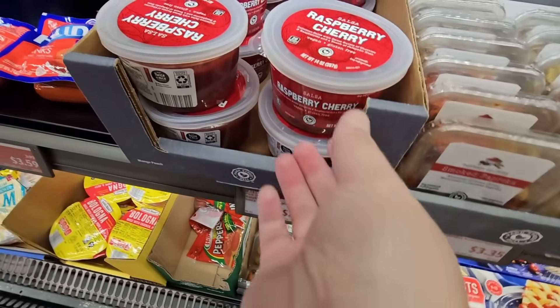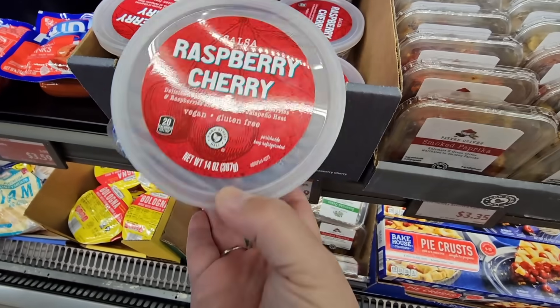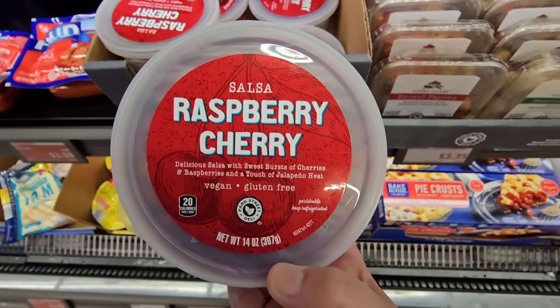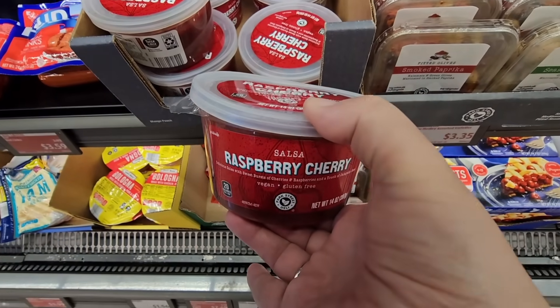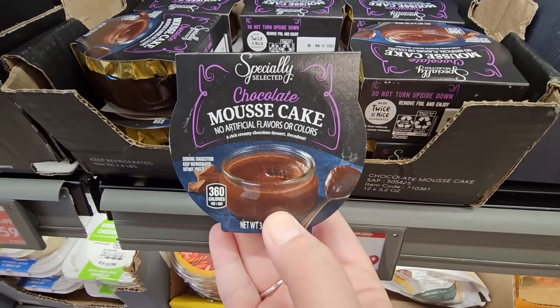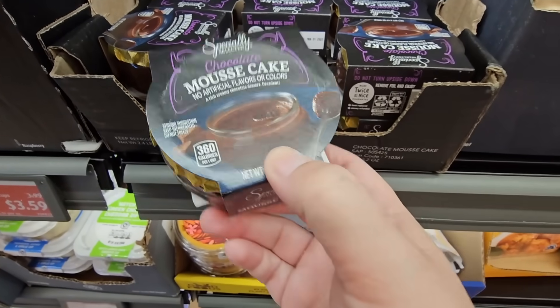And at $2.99, this is very interesting — raspberry cherry salsa. It has a touch of jalapeño heat, gluten free and vegan. That sounds good. $1.99 for the single little mousse cakes by their Specialty Selected brand — if you want just like one little sweet thing, there you go.